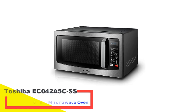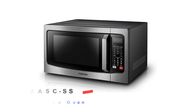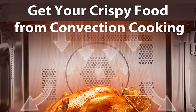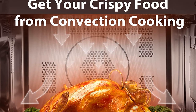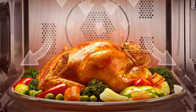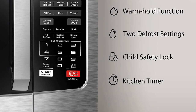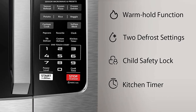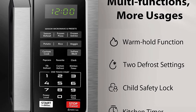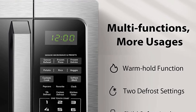Number 5: Toshiba EC042A5CSS15CU Convection Microwave Oven. Microwave ovens are great for steaming and reheating, but they're not good at browning foods. This combination microwave and convection oven takes care of that problem — you can microwave or convection cook the food separately, or use them in combination for super-fast cooking and perfect browning at the same time. Many reviewers highlighted this oven's convection performance, with one praising how well it crisped foods from potatoes to frozen pizzas.